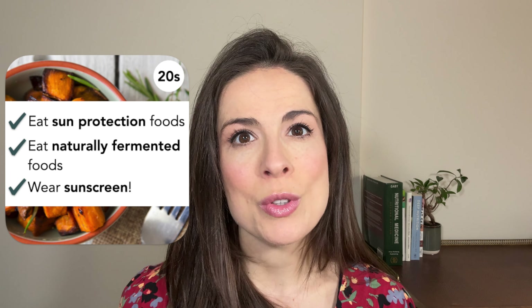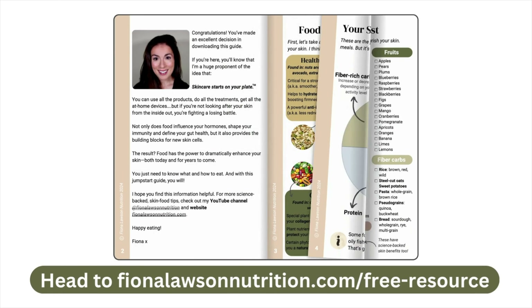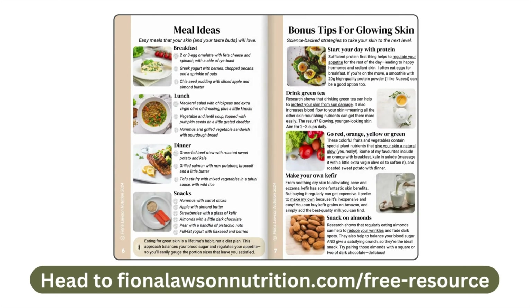So for your 20s, you want to eat sun protection foods daily, eat naturally fermented foods daily, and wear the sunscreen. Before we move on to skincare for your 30s, if you're interested in this concept of leveraging food as skincare, you want to download my free guide, Skincare Starts on Your Plate: The Jumpstart Guide. You can find it on my website fionalawsonnutrition.com and I'll also pop it in the video description box below.